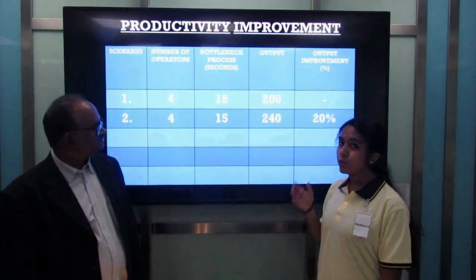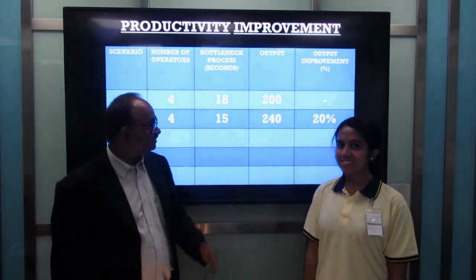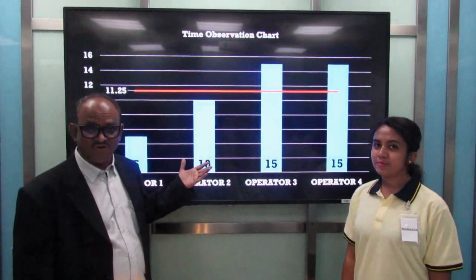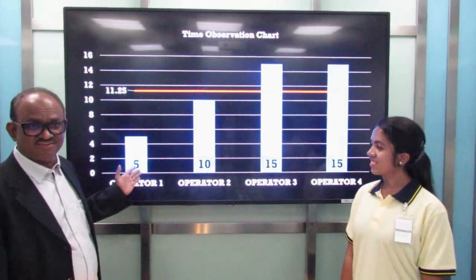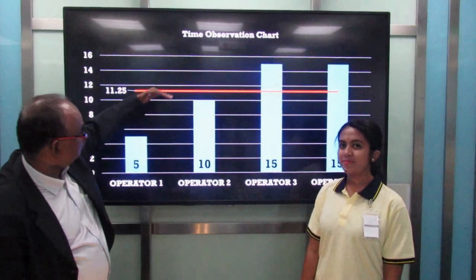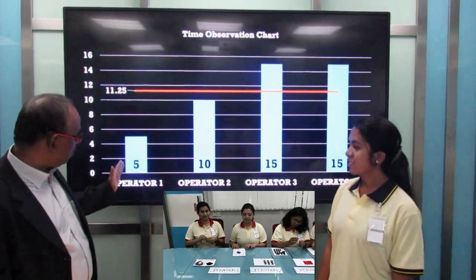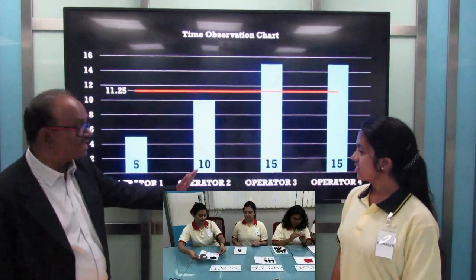The output improvement is 20% — excellent! This is the power of attacking the bottleneck. The bottleneck has gone from 18 seconds to 15 seconds, and the time observation chart now looks a little different. We can see operators 3 and 4 are at 15 seconds. We still have opportunity with operators 1 and 2 — operator 1 is at 5 seconds and operator 2 is at 10 seconds.